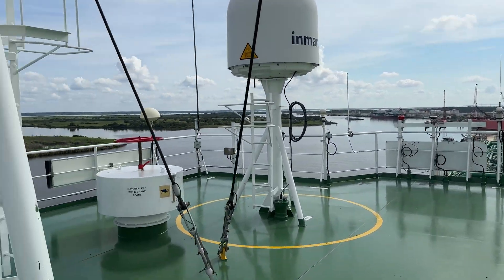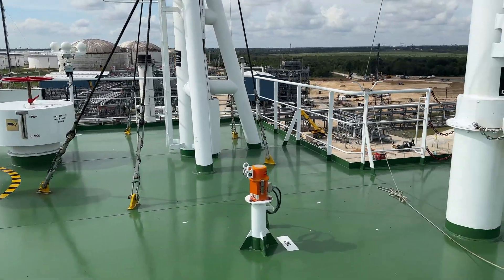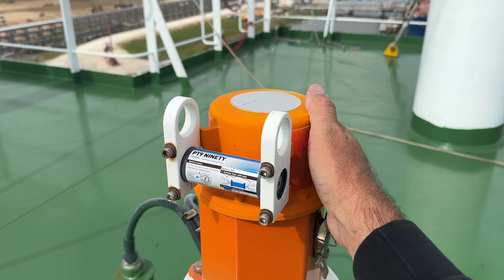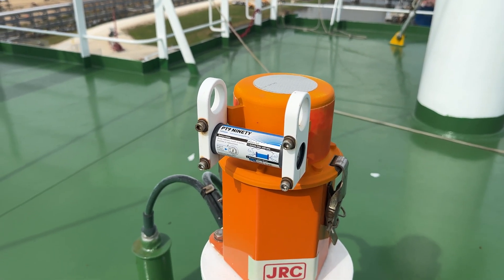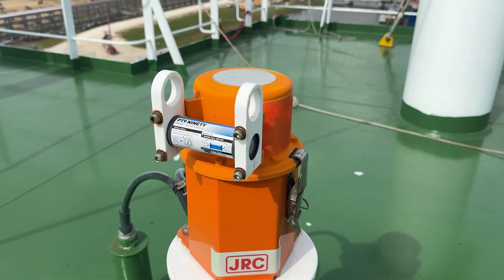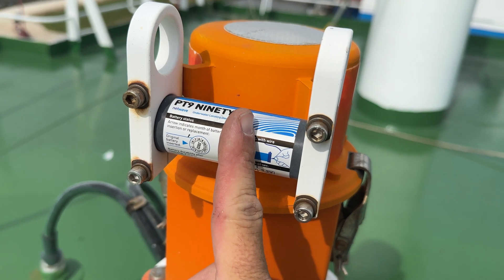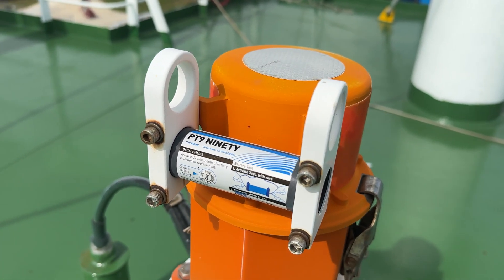We are now on top of what is called Monkey Island, and this is the VDR fixed capsule. All the data that was being recorded on the VDR is stored in here also. In case the ship went down, a remote operated vehicle would come down and pull this off the vessel. They would be able to locate it because of this — which is an acoustic beacon. Once this is submerged underwater, it starts putting out a constant pinging noise that allows it to be located underwater.